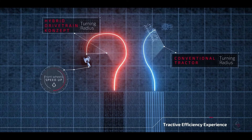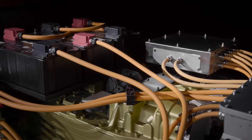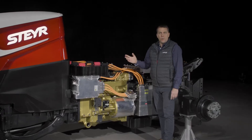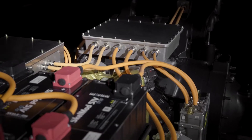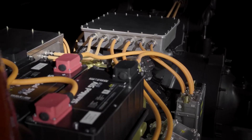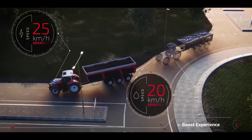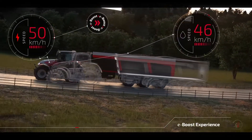A bank of supercapacitors is the preferred energy storage system to manage e-boost. If the e-boost system is active, the supercap can quickly supply an additional 80 horsepower for faster acceleration or to maintain the set speed on a slope.